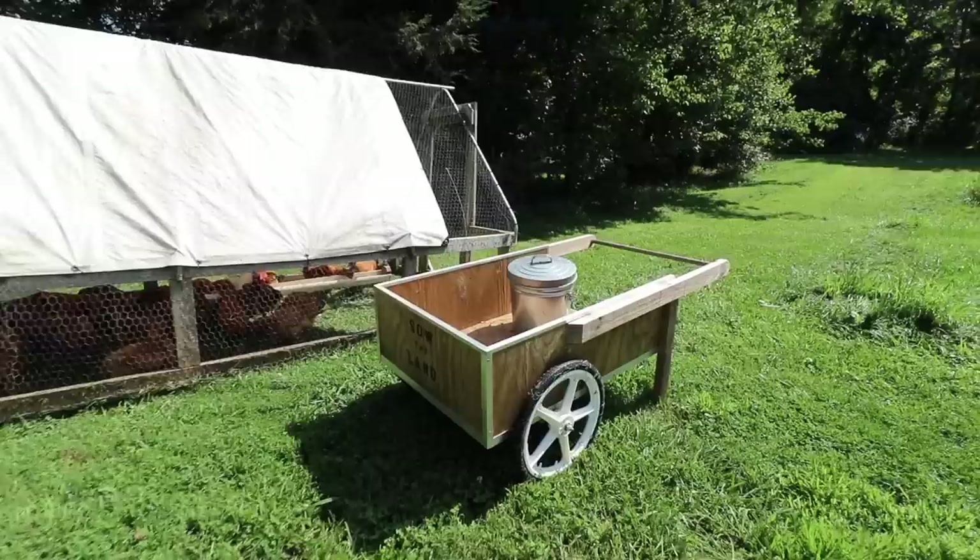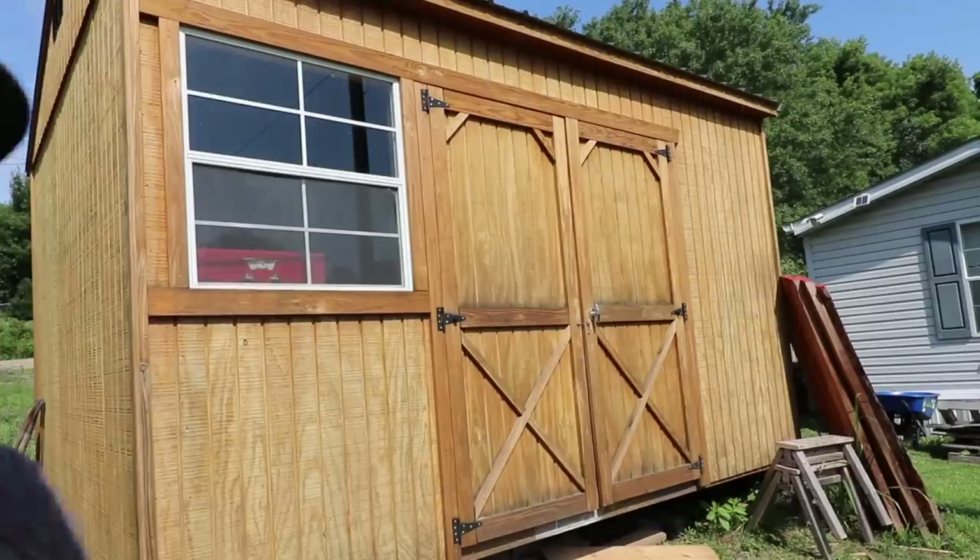Prior to moving to North Carolina, we sold most of our stuff in Southern California. But one of the things I kept was my tools — I knew that making things was one way we could possibly make an income. This is my wood shop: a 120 square foot shed that I converted. Here I make a lot of the things we have on our website. We also have a shop in Asheville, and we make things right here on our homestead.